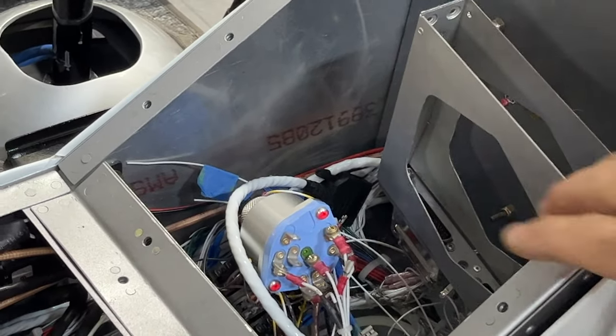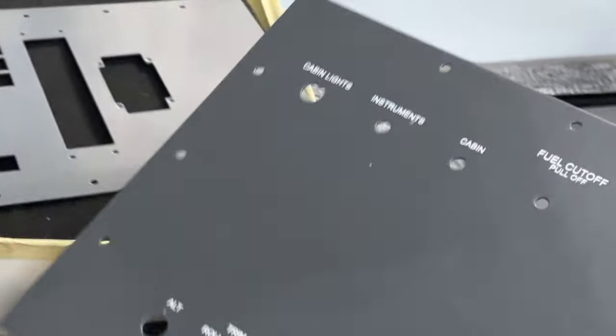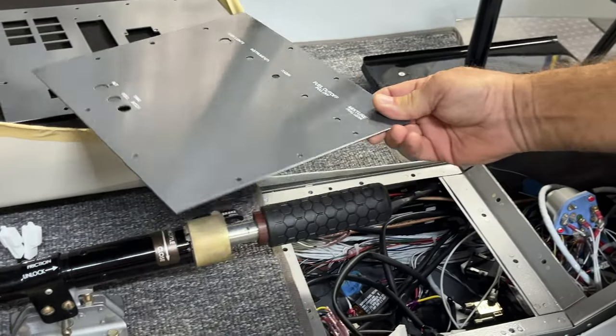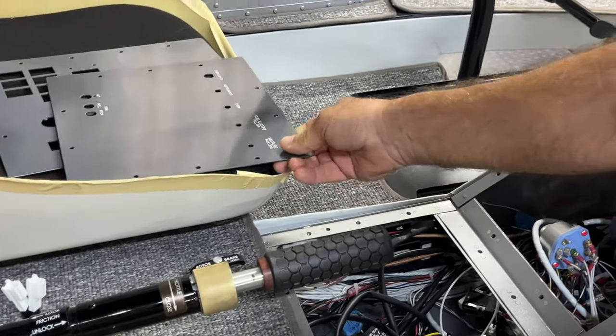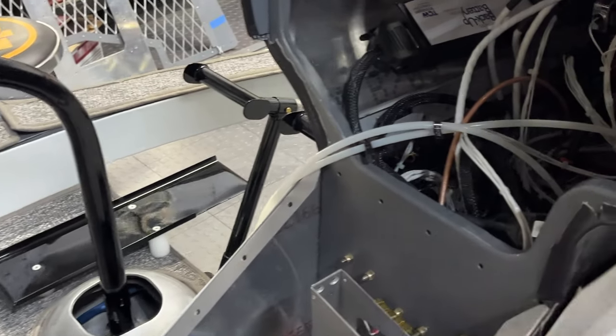I'm really excited. These panels actually showed up last night from Advanced Flight Systems, so I'm anxious to get started on those this morning. Carol told me I had to do this video first, so I can't wait to actually get this all connected to the panels.